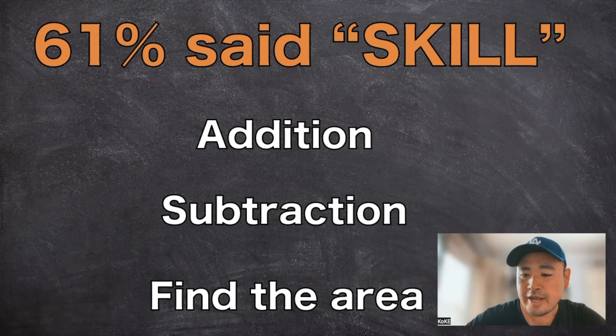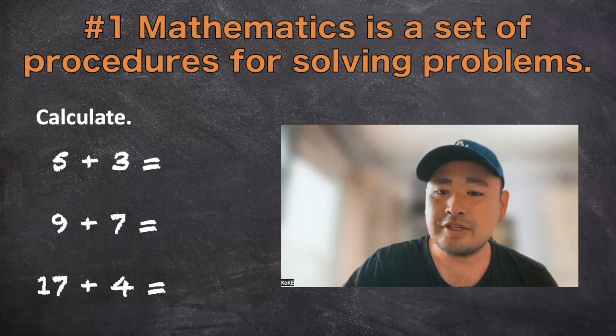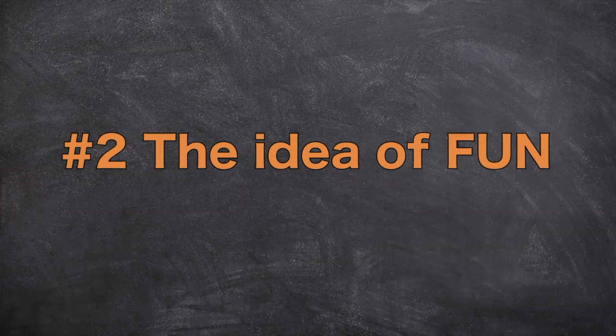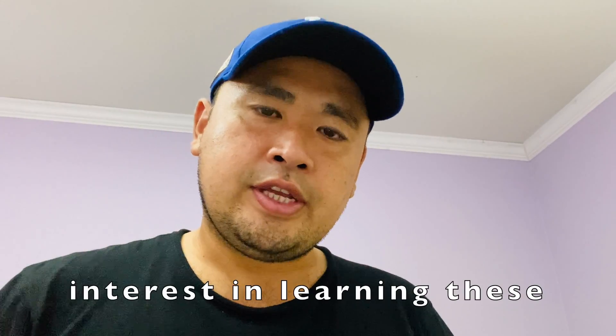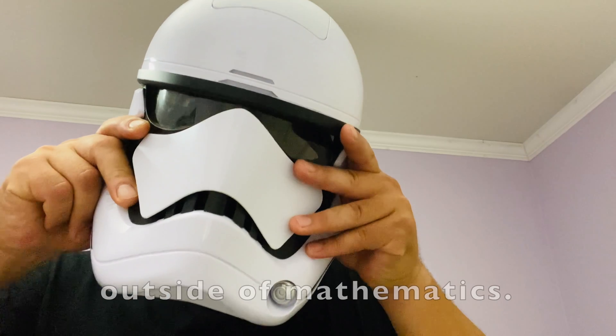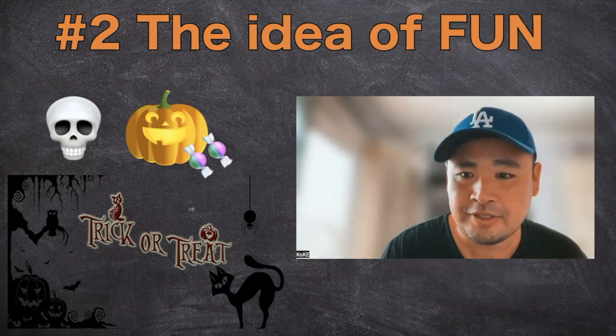Based on the study where teachers were asked what main thing they wanted their students to learn, 61% of American teachers said they wanted their students to be able to do a specific skill. As you can see from the problems assigned by the teacher, it's three addition problems that require following a set procedure — not hard, maybe easy, but just practicing procedures. In order to gain student interest, teachers manufactured the idea of fun through diversions outside of mathematics, like Halloween-themed pictures and luring students with candy to say that math class is fun.